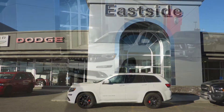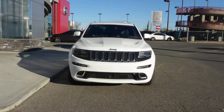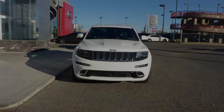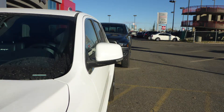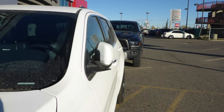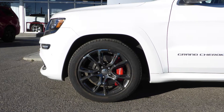Hi Mark, this 2015 Jeep Grand Cherokee SRT comes equipped with a 6.4L SRT Hemi V8 engine and automatic transmission, adaptive vision headlamps, fog lamps, power heated manual folding side mirrors, 20-inch black chrome aluminum wheels, and a white exterior.